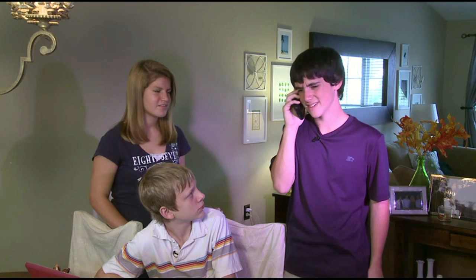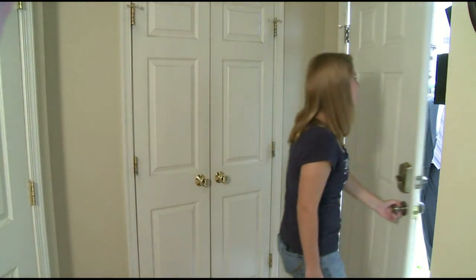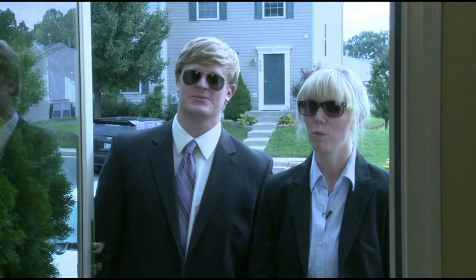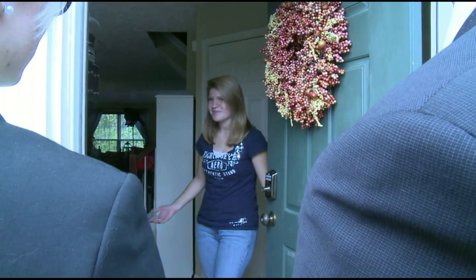Stay calm, we'll be right there. Stay calm? But we just had a question. Hi, we are East Cyber Mission Mission Control at your service. Wow, that was fast. Well, come in, I guess.